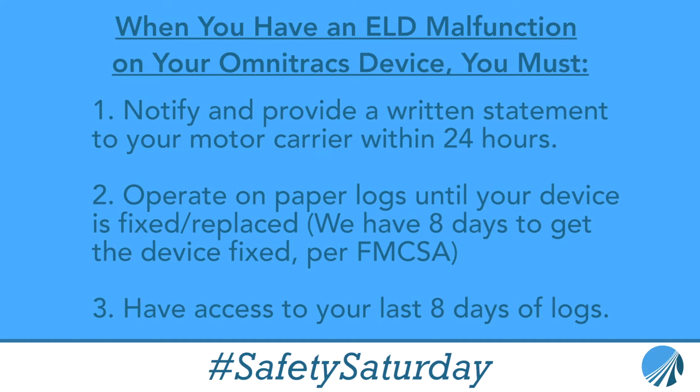We will work with maintenance to get you routed in within the next eight days to a shop or terminal that will be able to fix it, because if you go over the eight days you're at risk of getting written up at roadside for a violation.